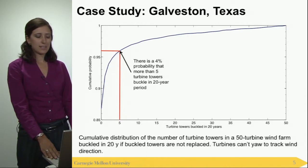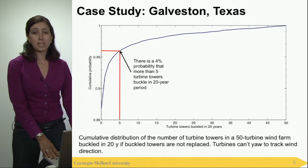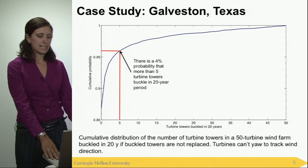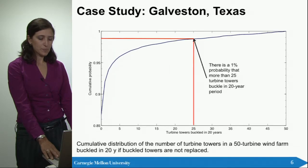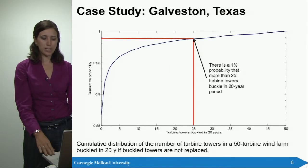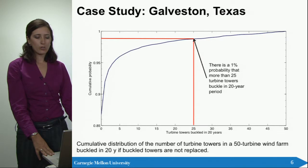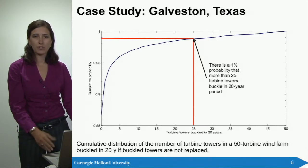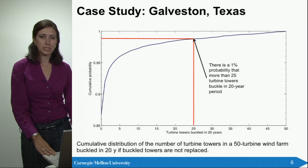That also means there's a 96% probability that fewer than five turbines buckle in this 20-year period. Looking at a higher number, you have a probability of only 1% of losing more than 25 turbines — half of your turbines — in this 20-year period.